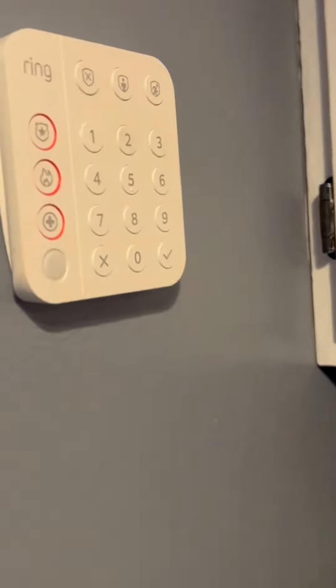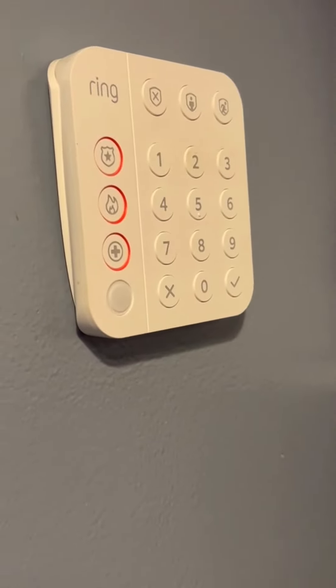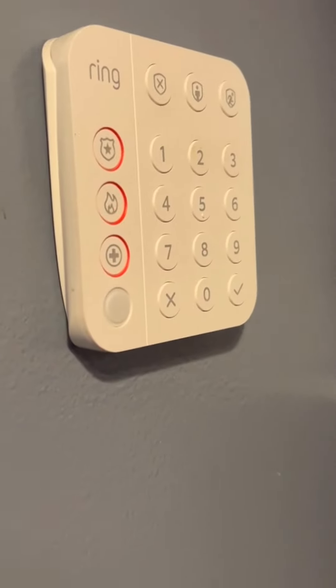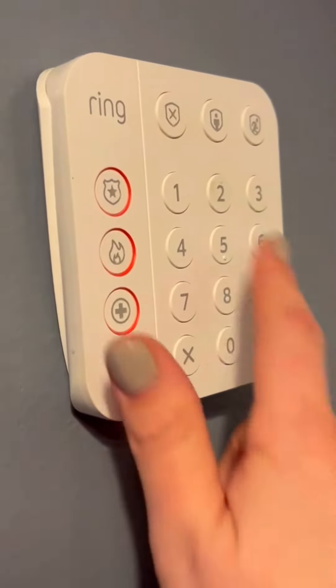We have four kids in our house and we have loved our Ring security system. This is where we keep the keypad — when you come in from the mudroom off of the garage, it's right here and handy. The kids all know what the code is and how to use it.